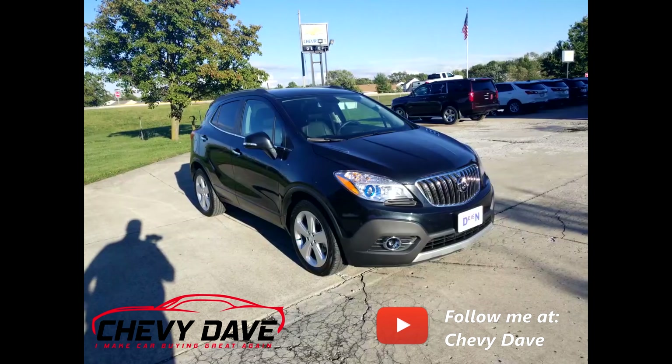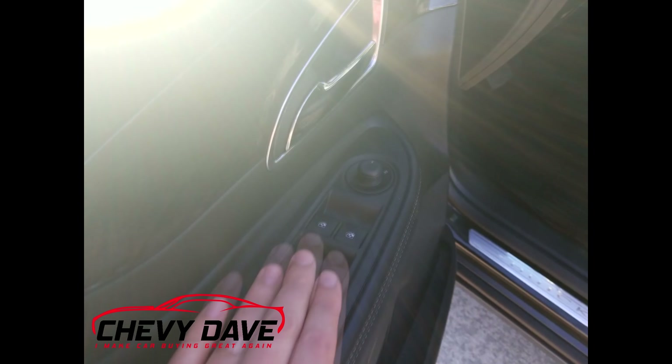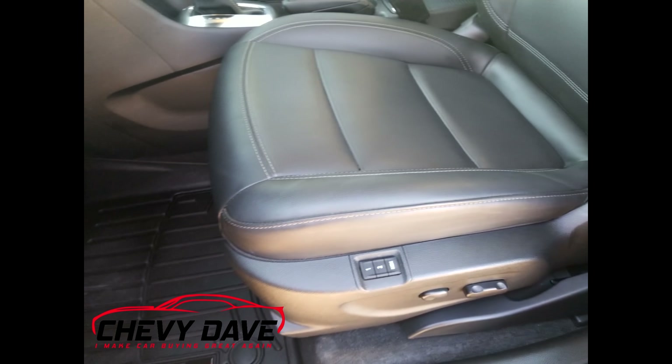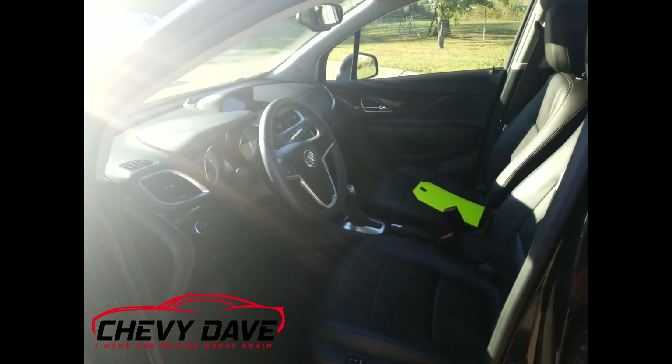So let's take a closer look at the inside. This vehicle is fully loaded — it's got keyless entry, remote start, power windows, power locks, power mirrors, power seats both driver and passenger. I always zoom in on the driver's seat so you can see the condition of it. Of course it has leather seats and this vehicle is in great shape.